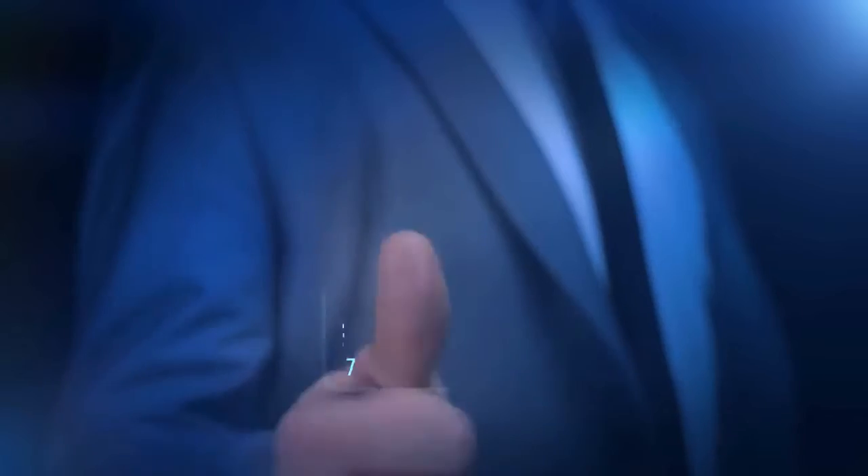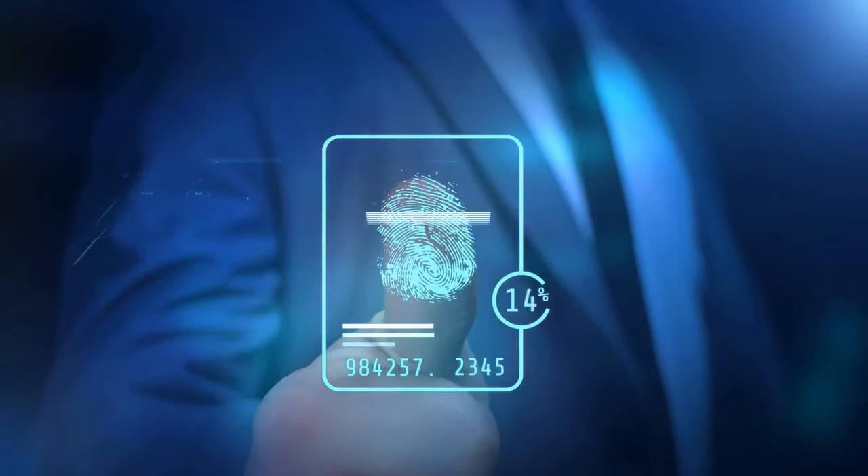Complete profile. Your account must be public and have a bio, profile photo, and be active when the application for verification is processed.